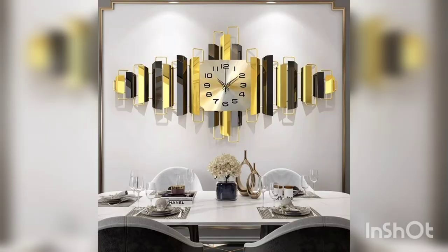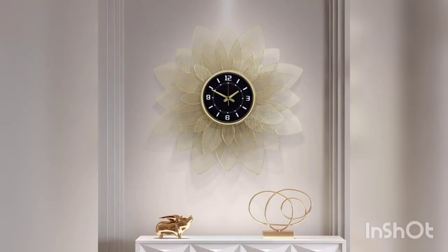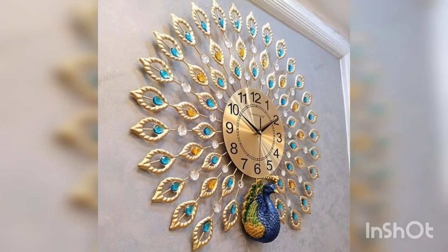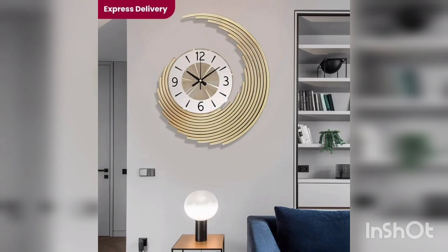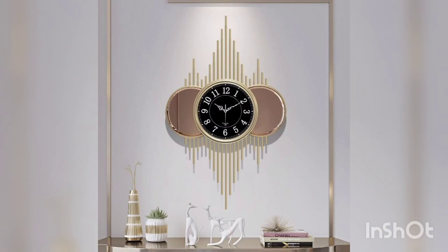They are durable and reliable, often built to last for years without losing accuracy. Some metal wall clocks even feature intricate details such as Roman numerals, unique dials, or gears, which can be appreciated by enthusiasts. Additionally, they can serve as an excellent focal point in the room, drawing attention towards their elegance and beauty.